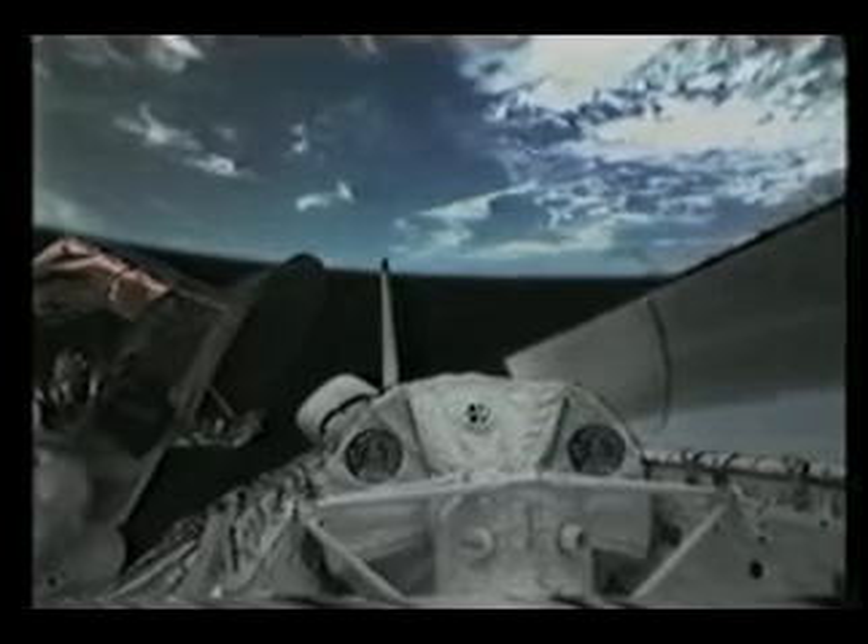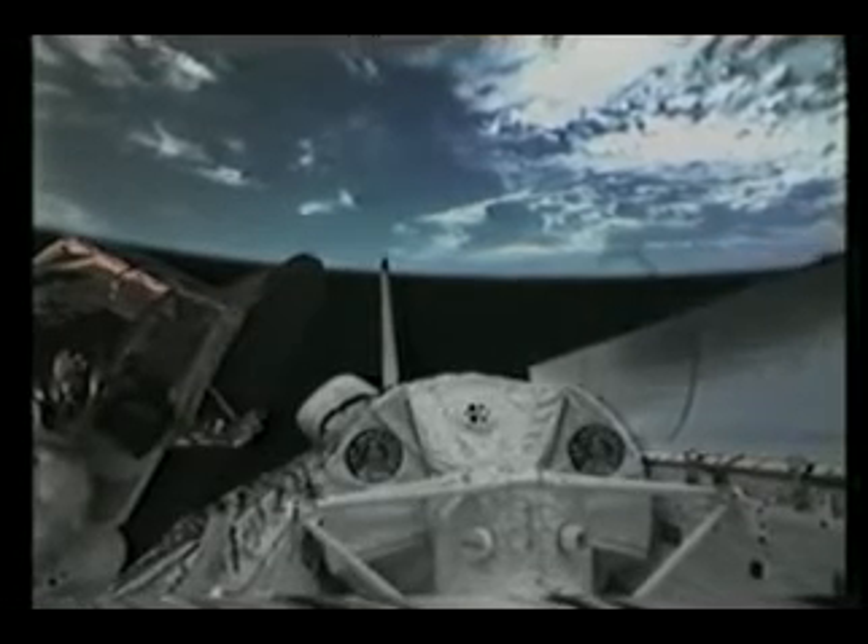We finally made it to orbit, opened up the payload bay doors, deployed the radiators, put out the KU band antenna, and were ready to operate in a really short time. This gives you an idea how easy it is to get around in there — just floating in and out of the seat. John's taking pictures out the window with a 35-millimeter camera and a 105-millimeter lens. Once we got the hatch open, the science crew started heading back to the Spacelab to crank it up.